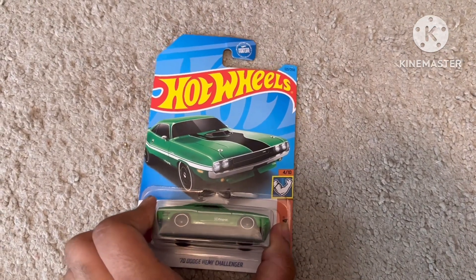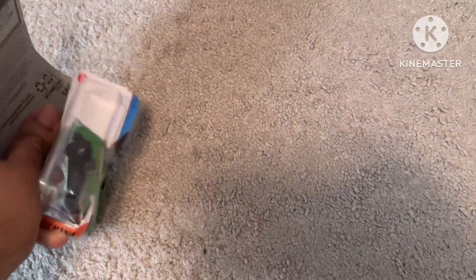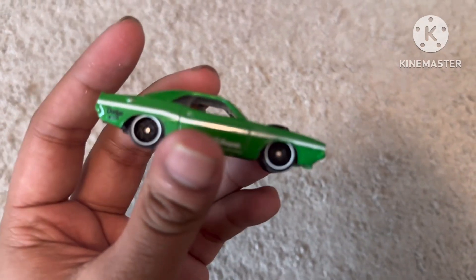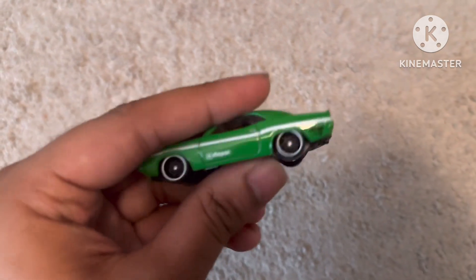Now we can unbox this car. Front, we have no detail. Parallel side. Rear. Driver side. And roof.